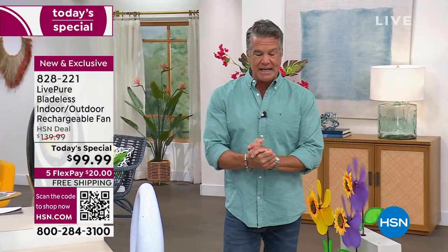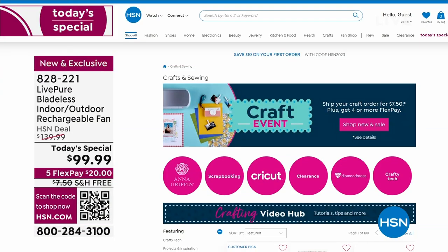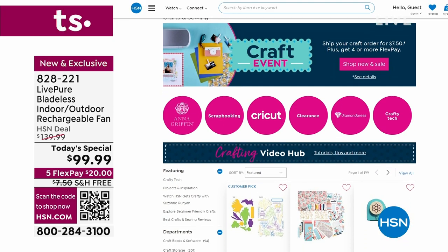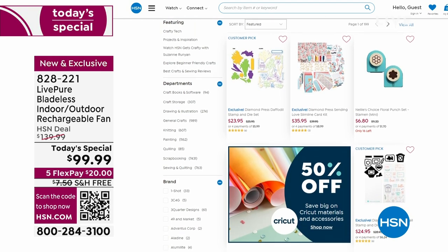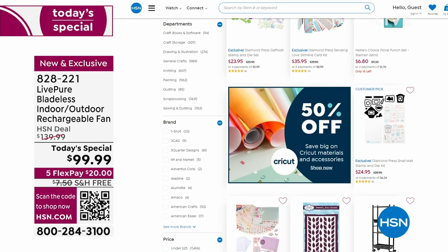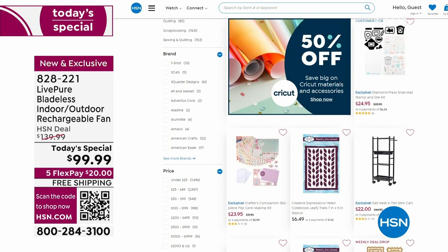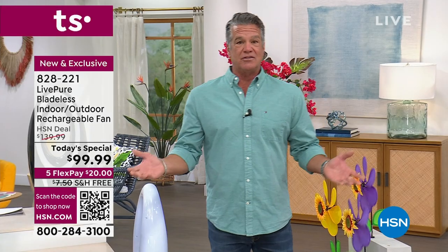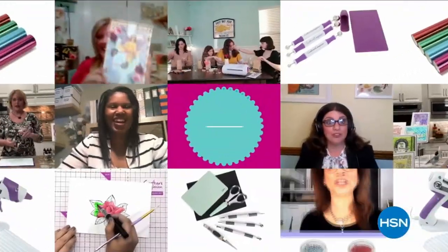I have a crafting show tomorrow from 9 to 11 AM. We have a craft event where once you spend $7.50 on shipping and handling, everything else is free shipping. Plus we're doing 50 percent off on some Cricut stuff. If you're a crafter, please join me tomorrow at 9 AM and take advantage of the great savings at HSN.com. I've got plenty of cool stuff coming your way — stick around.